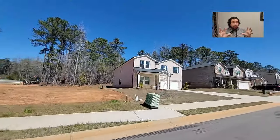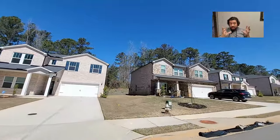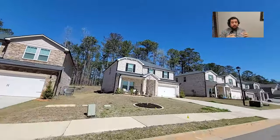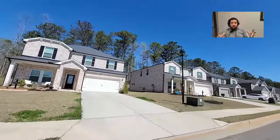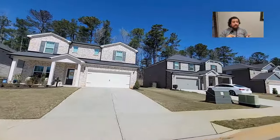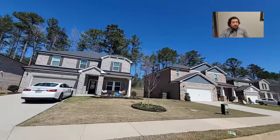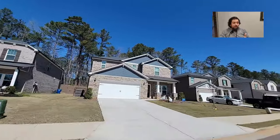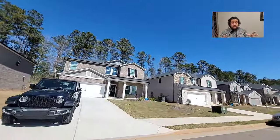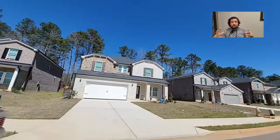Homes in this neighborhood are starting in the 420s — a great price point. These homes are pretty good size; they're three-sided brick or four-sided brick depending on the model or option you choose. They start from 2,000 square feet and go all the way up to 3,200 square feet. They have three to five bedroom plans and two and a half baths all the way up to four and a half baths.